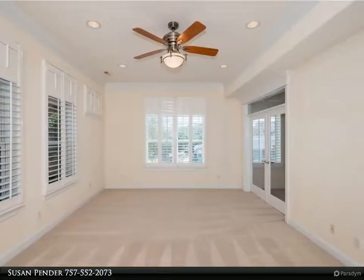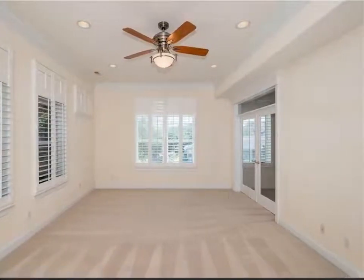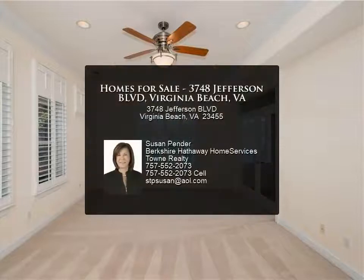10-foot ceilings, elevator, geothermal HVAC, tankless water heater, and many more custom features.